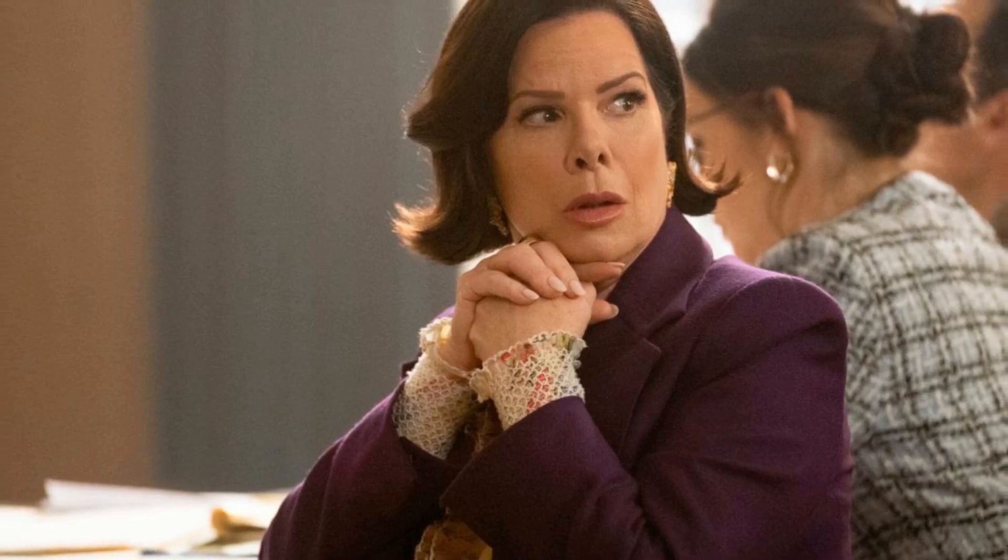Welcome back to Reality Rundown. We've got some exciting news from the world of film, as Robert Ritberger's highly anticipated sci-fi thriller, Renner, has just added...